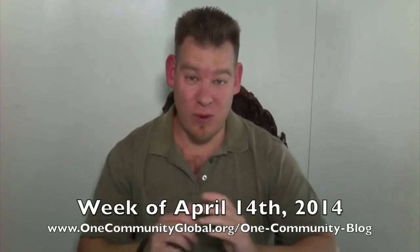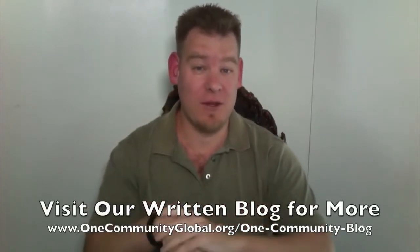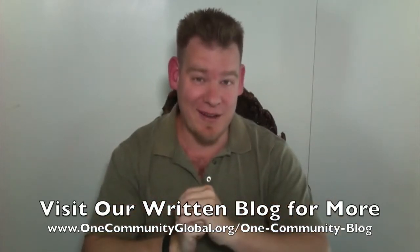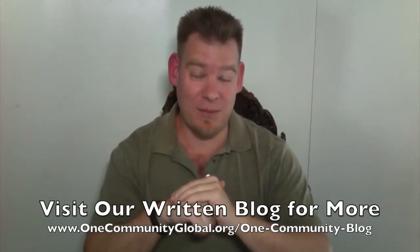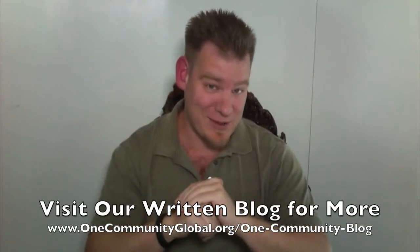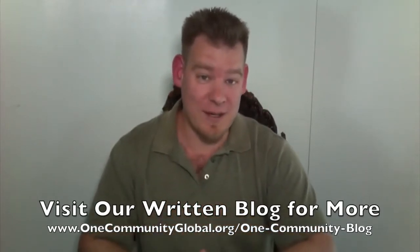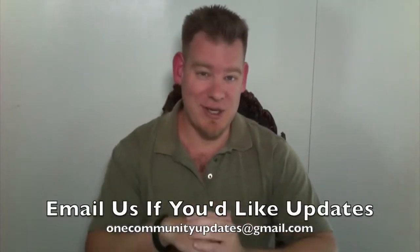As always, if you'd like to see more information, more pictures, more details, and complete links to all the open source content related to all the images and details in this video, visit our written blog to get complete details as well as the archive of the 59 preceding blogs. And if you'd like to receive an email every time one of these updates comes out, send an email to onecommunityupdates at gmail.com and we'll add you to our newsletter list.